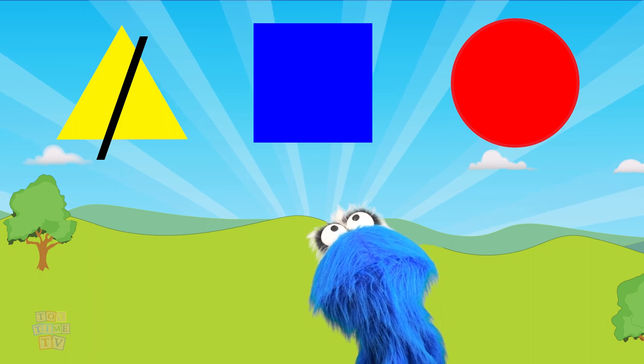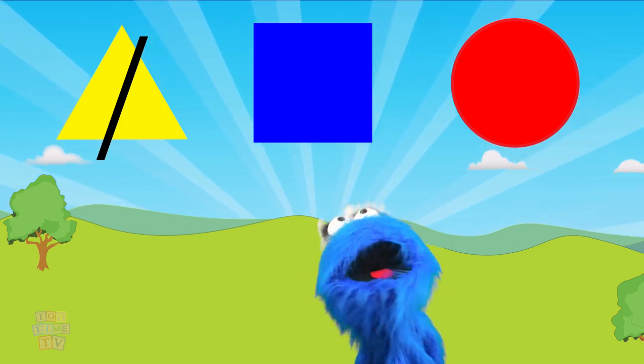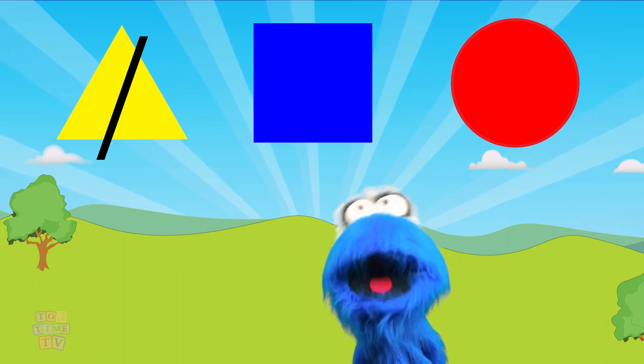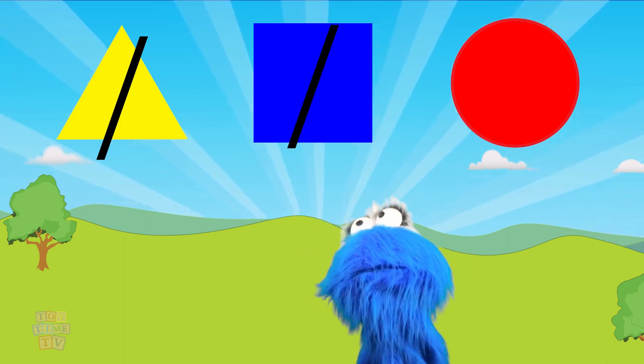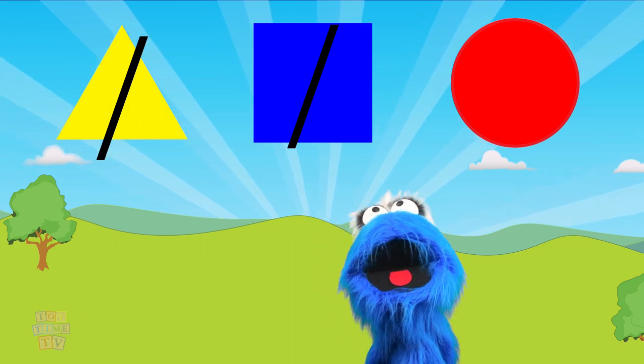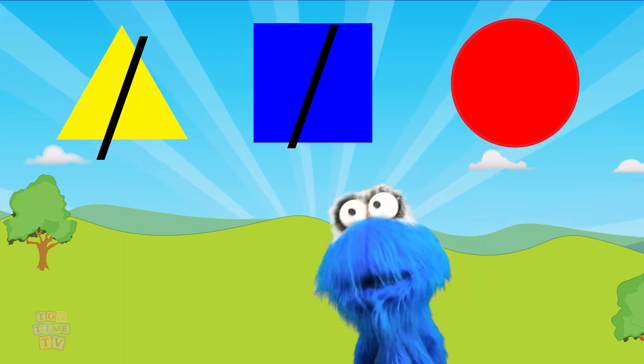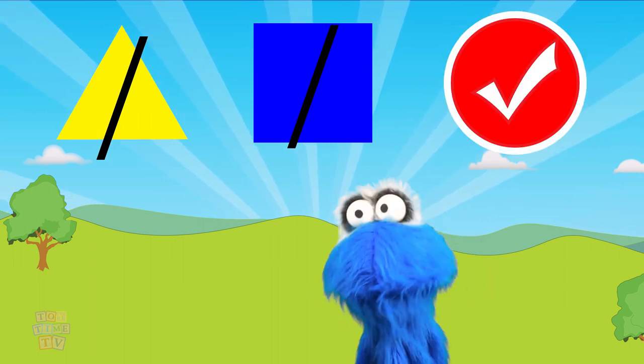The second one is pointy too, and it has four points. So that wouldn't be a circle either, because circles are round. And the third one — wow! It's all round! I think that's a circle! We found the circle!